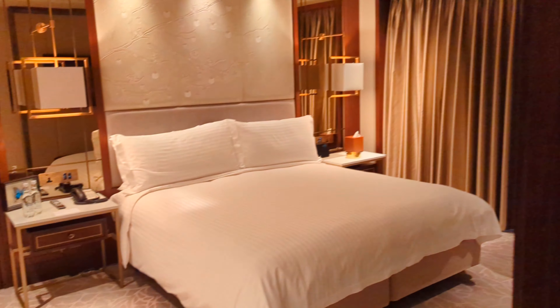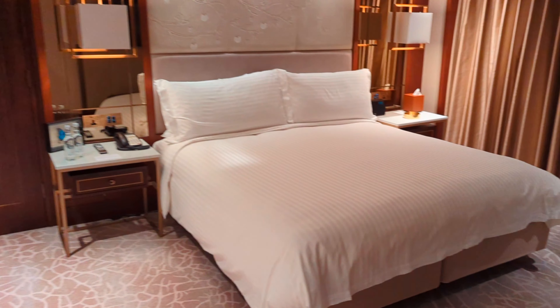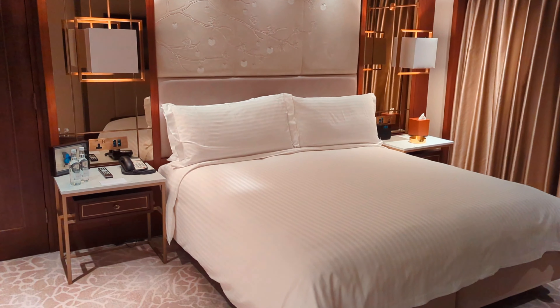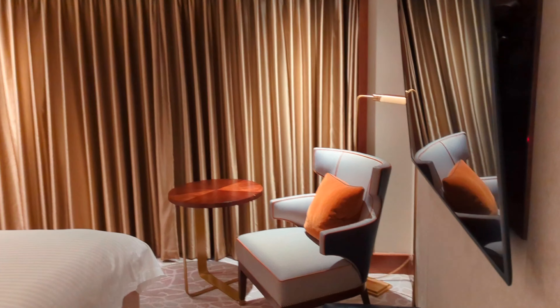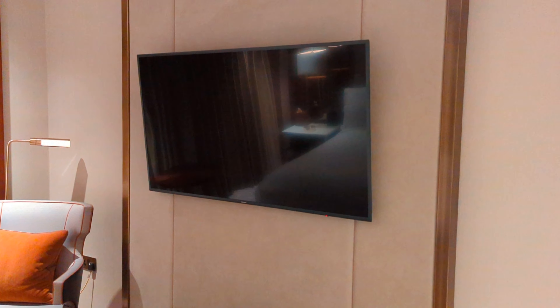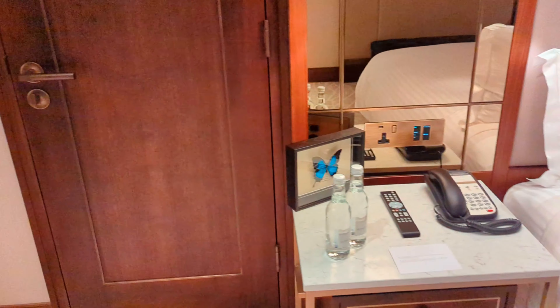As you come through, you've got a separate bedroom. There are some bottles of water by the bed and another nice big TV. There's a door which could connect into the next bedroom, so you can have connecting rooms.